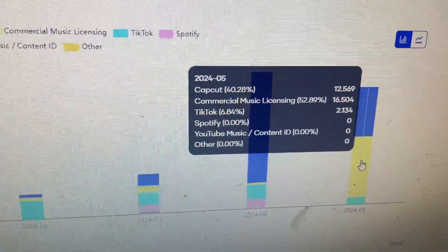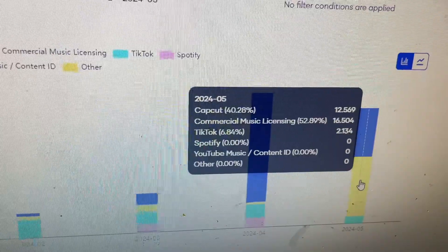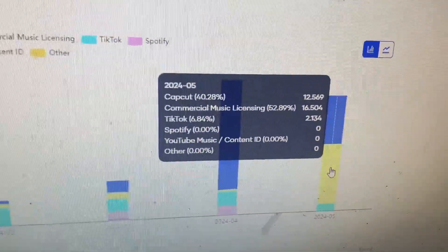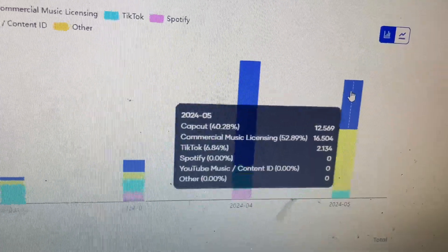Also, what's cool is if you're using your music on there yourself to promote your songs, you make money from your own TikToks, which is pretty nice — getting a little bit of money back just to promote your own music. You can see that pretty much all of this payment is CapCut, commercial music, and TikTok.